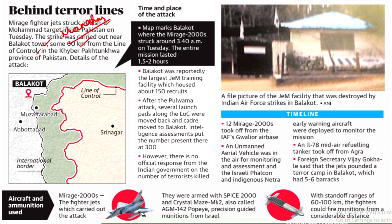The Mansehra district also houses one of the important rock edicts of King Ashoka. The attack was undertaken by Mirage 2000 fighter jets. These Mirage 2000s were armed with SPICE 2000 bombs and Crystal Maze Mark 2 facilities, which were used to jam the radars of the Pakistani Air Force.